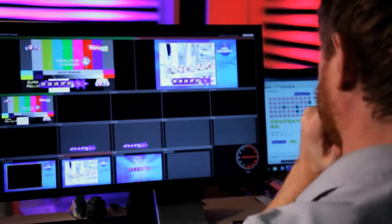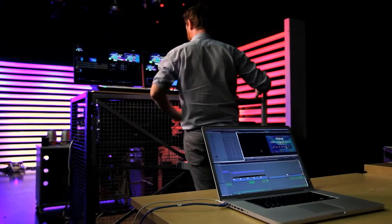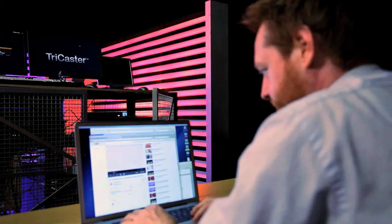What the TriCaster also allows us to do is export to the required codec for YouTube, so we can just take it straight from the TriCaster into the laptop and then upload.